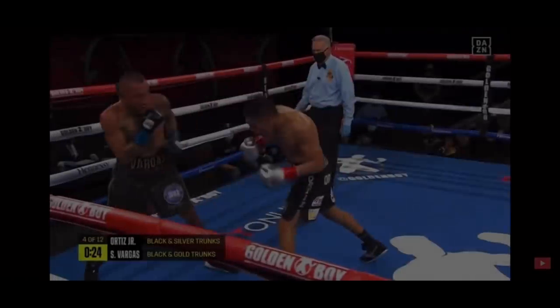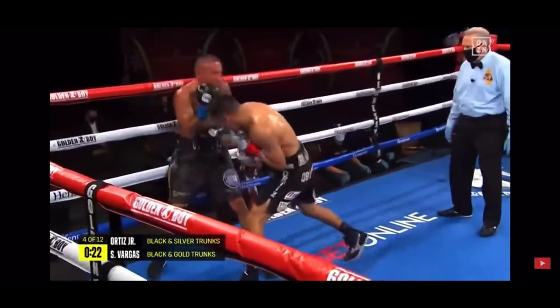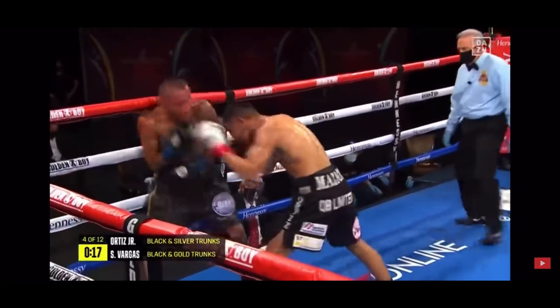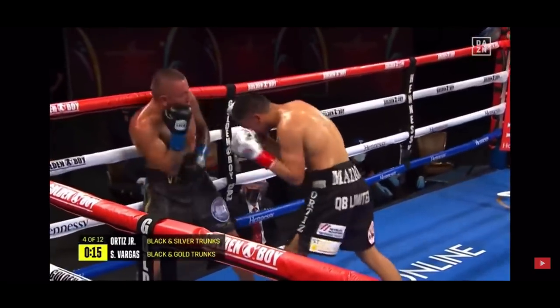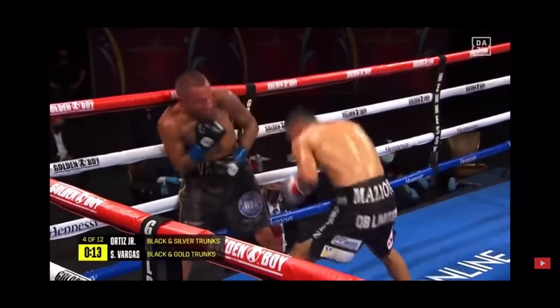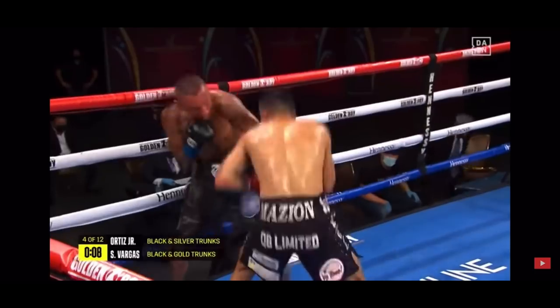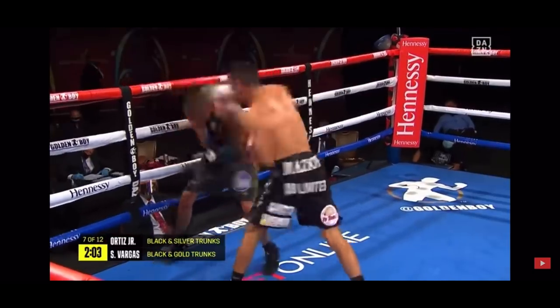Now this is young welterweight phenom Virgil Ortiz and Samuel Vargas. In the fight, Vargas is being thoroughly outboxed and beaten up. Vargas deploys his own version of the shell defense and finds some success against the ropes — around four, a good uppercut for Vargas.